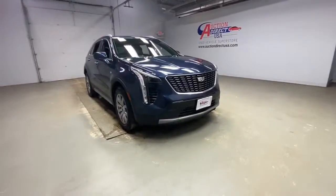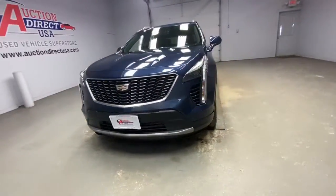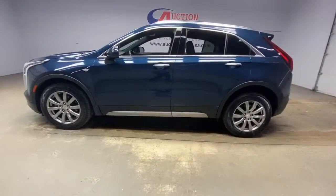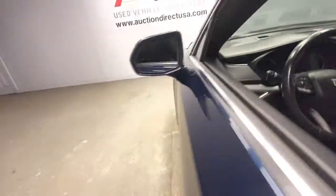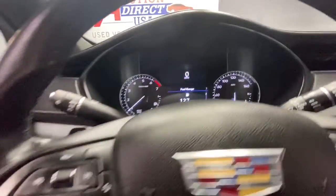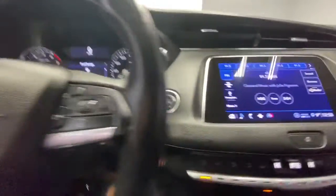Look no further than the 2020 Cadillac XT4. This vehicle still has fewer than 60,000 miles on the clock, so it won't last long. The XT4 delivers sporty agility, luxury, and the latest amenities and safety technology in a compact, stylish package.